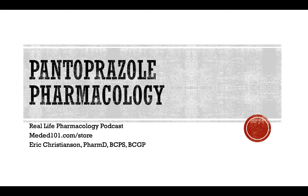Hey y'all, welcome back to the Real Life Pharmacology Podcast. I'm your host, pharmacist Eric Christensen. Thank you so much for listening today. As always, go check out reallifepharmacology.com — go subscribe there.